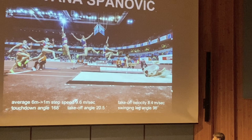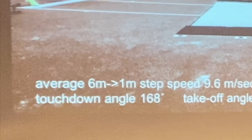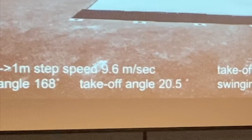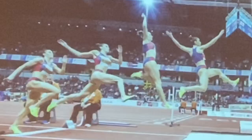Goran discusses key biomechanical parameters: 'Speed is crucial — take-off velocity of 8.4, maybe it's best, or 8.6 — this is what happened at the European Indoor Championships. Touchdown angle: 168, 165, sometimes 170 — all acceptable. Take-off angle: no one is a robot, but around 20–21 degrees is acceptable. Swinging leg angle was around 90 degrees — that is perfect.'